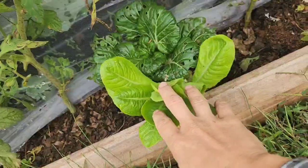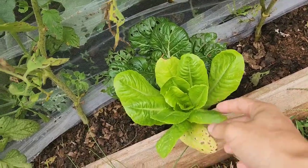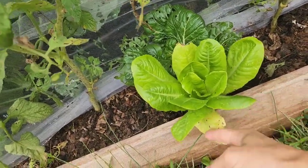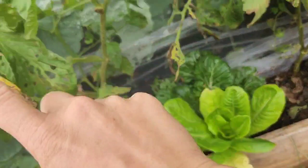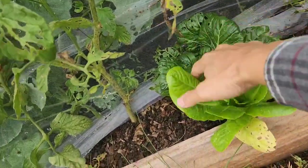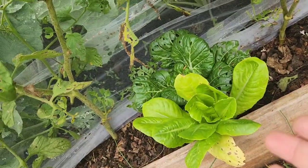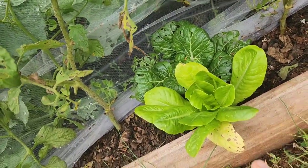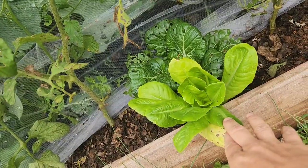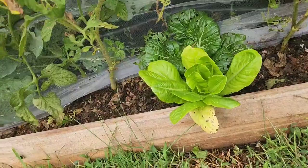This is the one lettuce that made it from my first sowing. I had started some and it was just too hot, but this one - because it was shaded by the tomatoes and it's next to this pak choy, which gave it some shade in the beginning - that lettuce is doing great, but it's the only one I have. All the other ones of this variety are in the back and they're much smaller because they were planted about a month later.